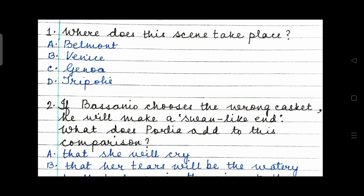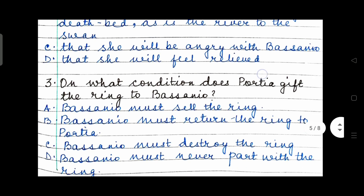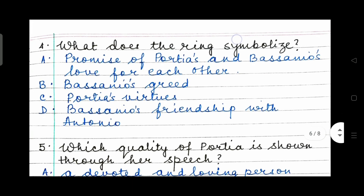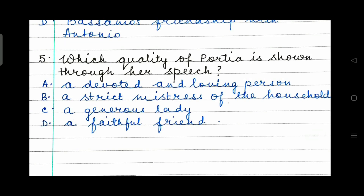Answers: Question 1 — where does this scene take place? Option A is the right answer: Belmont. Question 2 — if Bassanio chooses the wrong casket he will make a swan-like end, and Portia adds that her tears will be the watery deathbed as is the river to the swan. Option B is correct. Question 3 — Bassanio must never part with the ring. Option D. Question 4 — the ring symbolizes the promise of Portia's and Bassanio's love for each other. Option A. Question 5 — Portia is a devoted and loving person; she loves Bassanio and is devoted and dedicated to him.